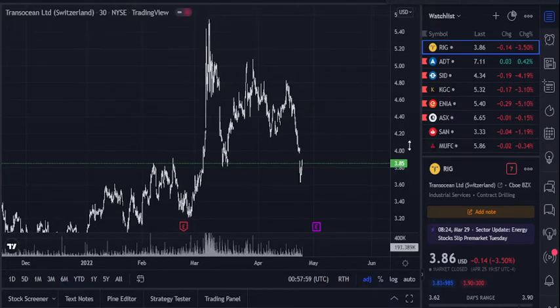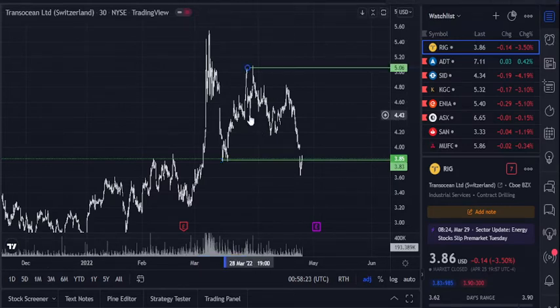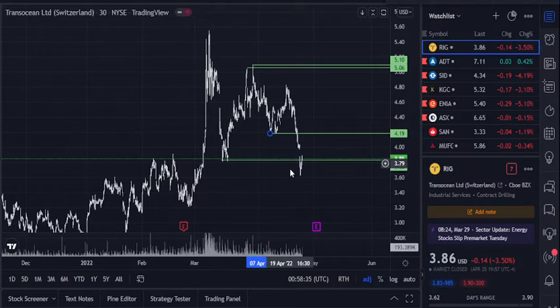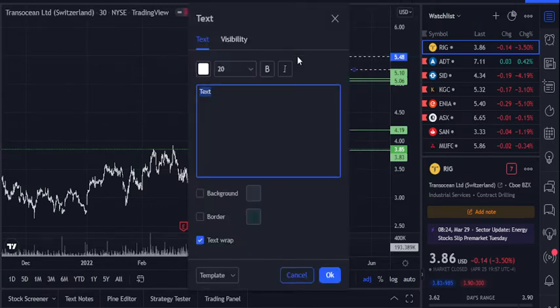RIG — okay, what do we got here. This looks like how distribution comes down, there's a new range, pumped really hard — so this is a selling climax, selling climax, automatic reaction, strength test. This one might be pretty drastic. Okay, well if RIG gets back to 506, we'll look at it. I've got a feeling it probably won't, but you never know.